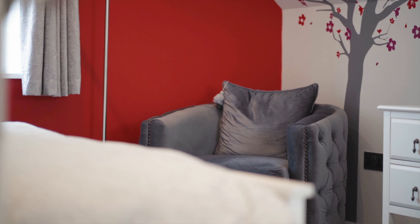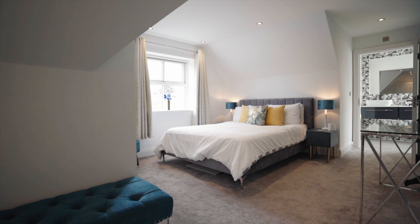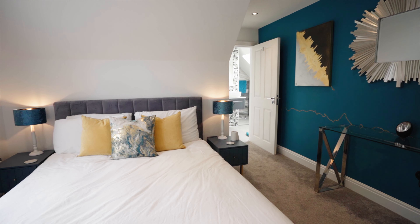Further to the master suite, on the first floor, you'll find four double bedrooms, two of which have en-suites and a main bathroom.